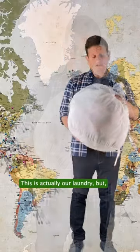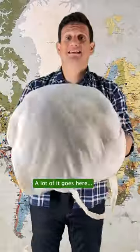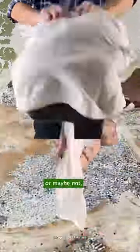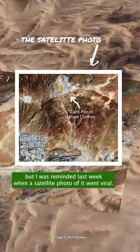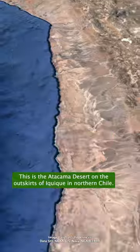Do you know where your clothes go when you donate them? This is actually our laundry, but a lot of it goes here. You may have heard of this place, or maybe not, but I was reminded last week when a satellite photo of it went viral. This is the Atacama Desert, on the outskirts of Iquique in northern Chile.